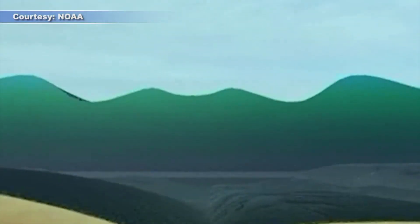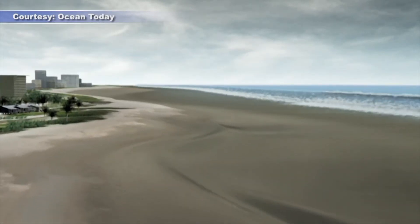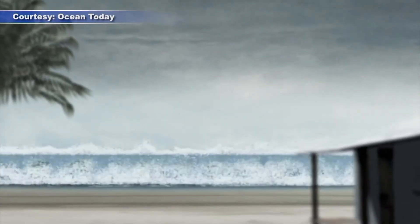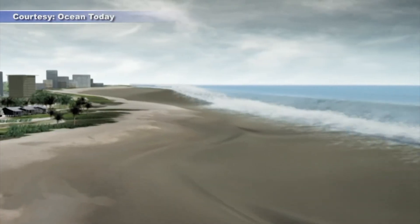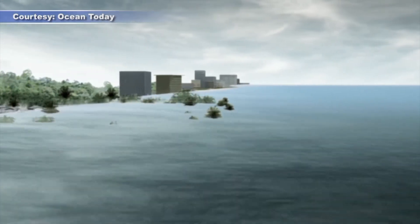Tsunamis start when something suddenly moves a large amount of water in the ocean, typically by an earthquake. Once formed, they travel across the ocean until they hit land. For coastal communities near the cause of the tsunami, large waves can come on shore in a matter of minutes, even before the shaking stops.